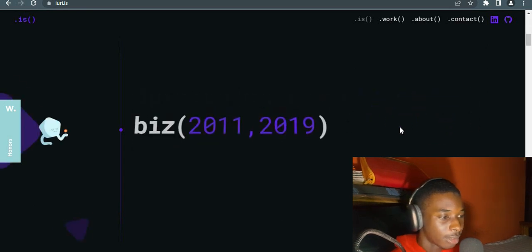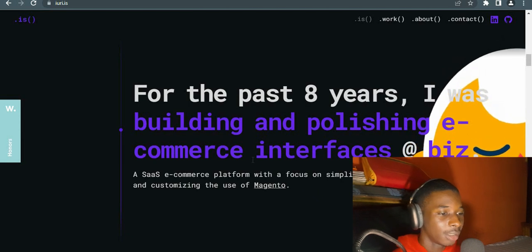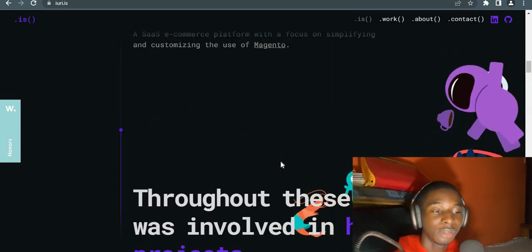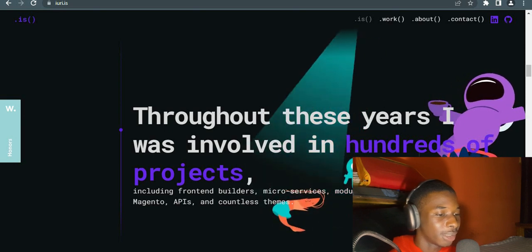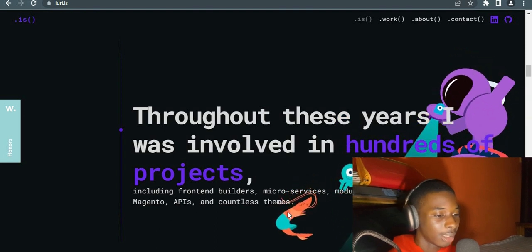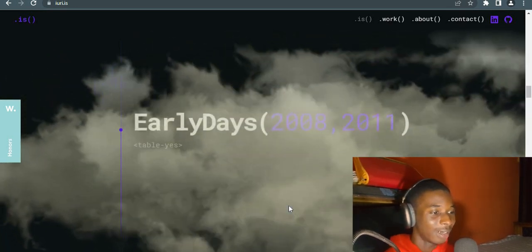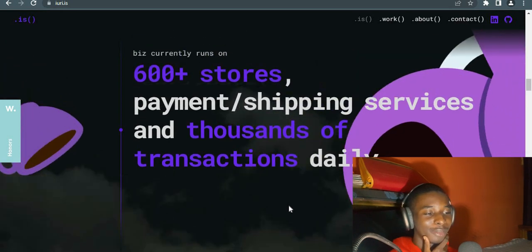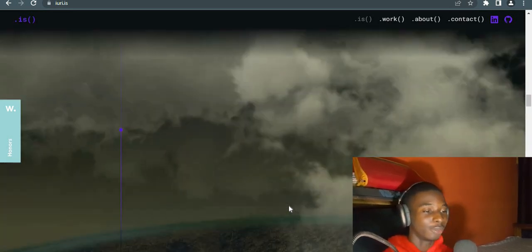It's a life and work showcase. For the past eight years he was building and publishing e-commerce interfaces. He's telling a story through his website, which I think is really cool. Throughout these years he was involved in hundreds of projects including front-end builders, micro-services, and modules. There's this amazing animation — I actually wanted to make a tutorial on how to do something like this. You can see the clouds — this is really, really cool.